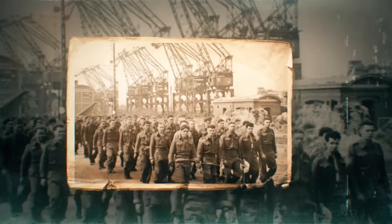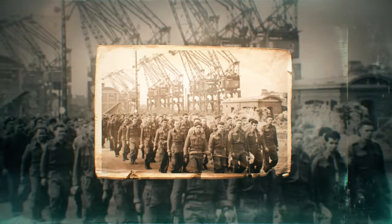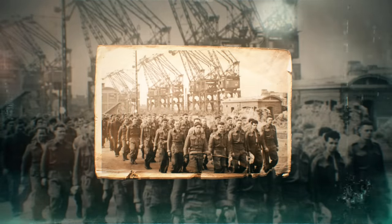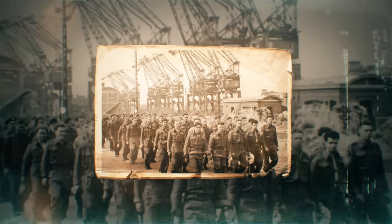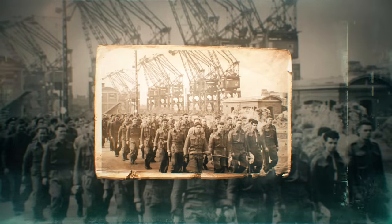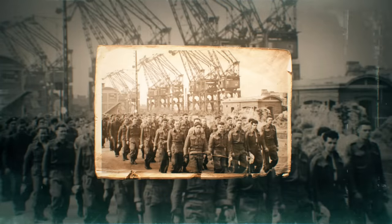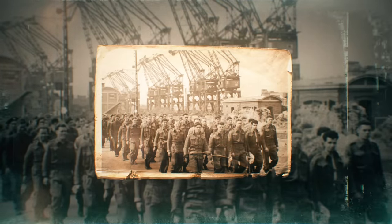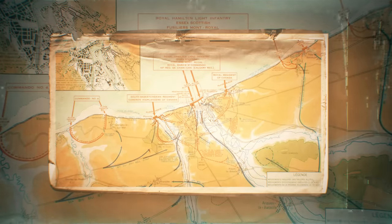More than 6,000 soldiers took part in the operation — most were Canadian, but there were around 1,000 British troops as well as 50 Americans. This was the first time during the war that Americans would set foot on the European continent. During the planning stages, the plan changed — previously there had been plans for paratroopers and waves of RAF planes to take out German artillery before the amphibious invasion, but the amount of air support gradually dwindled. The amphibious invasion would be the main focus. The choice of Dieppe was also a strange one, as it was much further east than the beaches that would later be the scenes of the D-Day invasion.